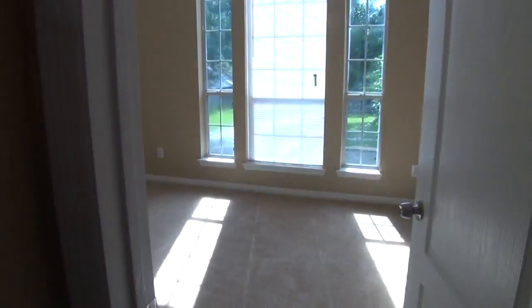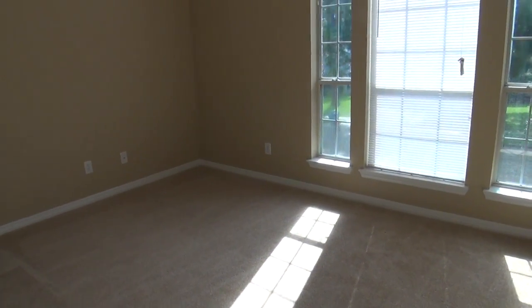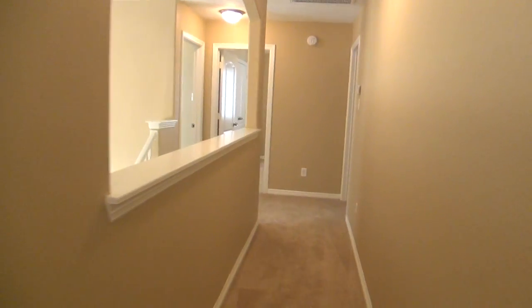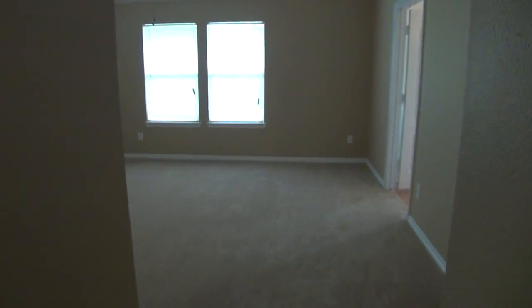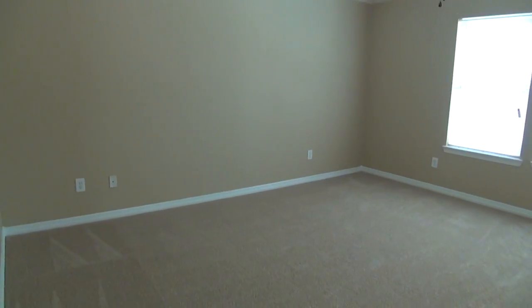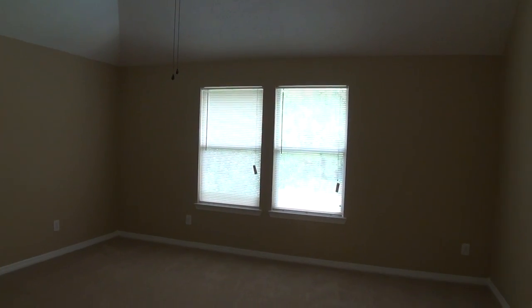Let's head to the master bedroom. The master bedroom is a good size — about 16 feet by 15 feet — a nice large room. You can fit a king-size bed, nightstands, and still have room for your dressers. There may even be space in a corner for a little desk to set up a small office area.